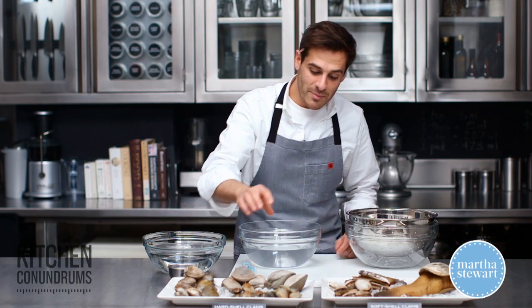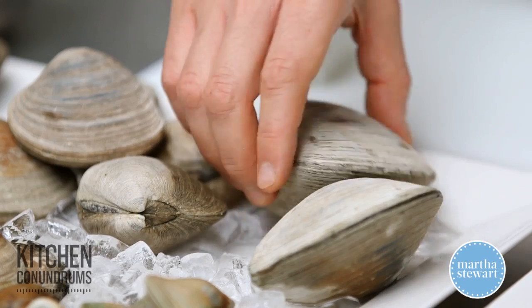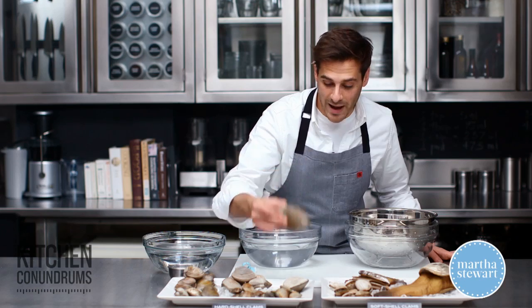Then we jump up to the big guys — these are chowders — and you get about two to three of these per pound.